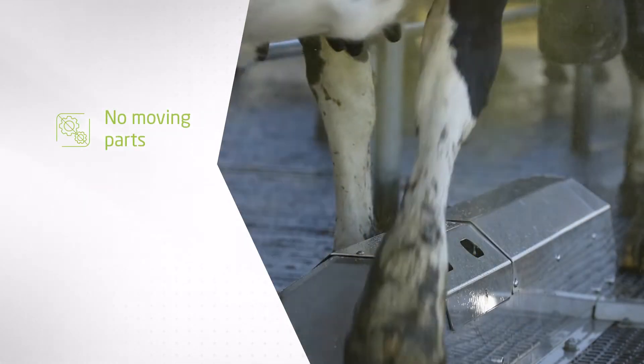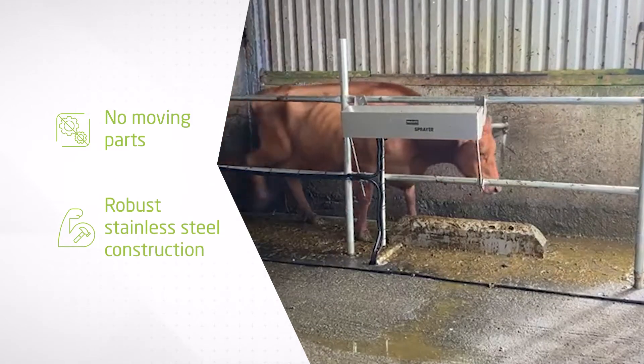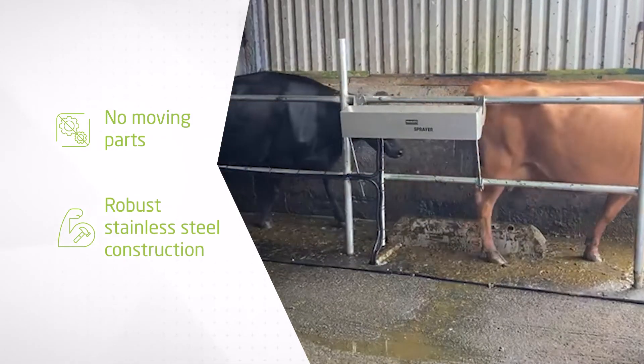The Walkover Sprayer has no moving parts to reduce maintenance, and the stainless steel construction makes it robust for reliability and longevity.